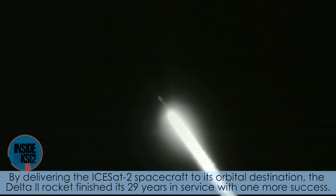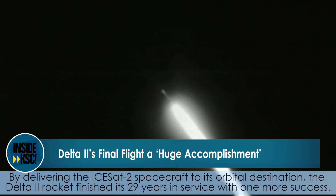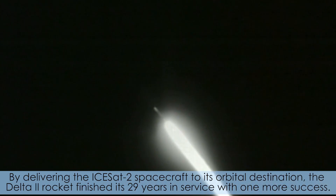By delivering the ICESat-2 spacecraft to its orbital destination, the Delta II rocket finished its 29 years in service with one more success.